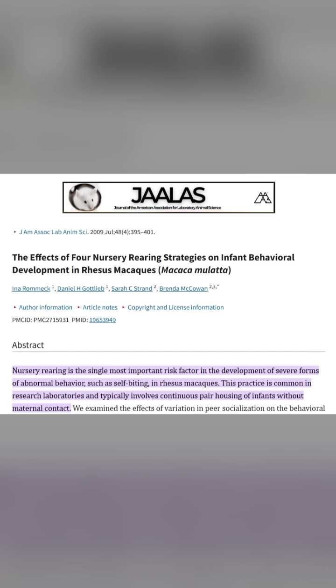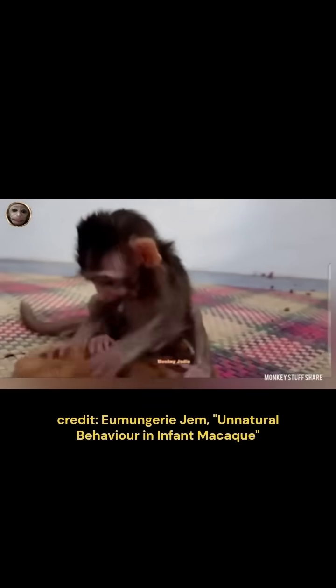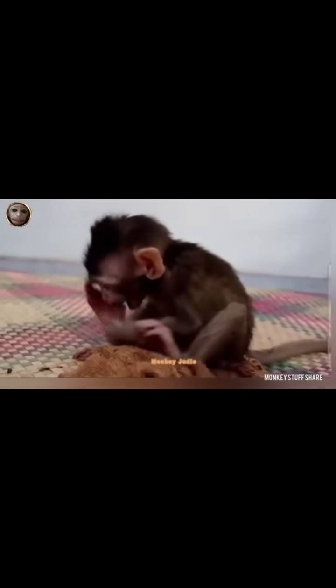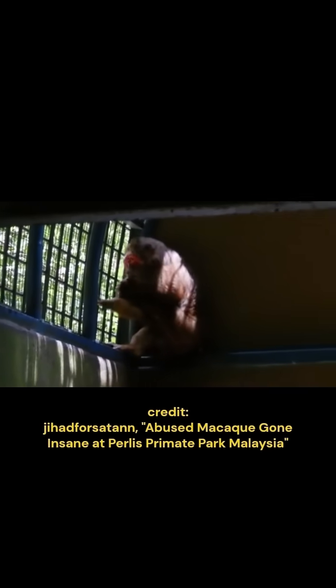The scientific research is very clear that floating limb syndrome is an abnormality usually seen in non-human primates raised under highly inappropriate conditions such as isolation rearing and being separated from their mothers at birth. Here are other cases of floating limb syndrome seen in non-human primates.